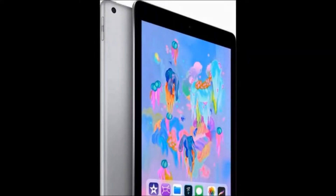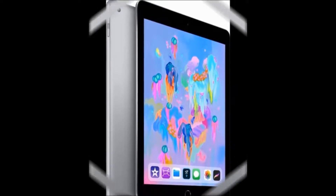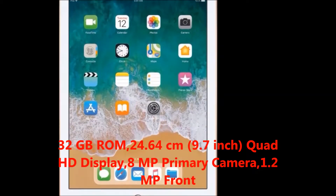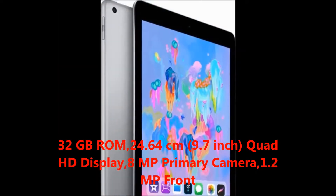Hi friends, how are you? Welcome to my Dreamview channel. Now I'm going to tell you about the Apple iPad 6th generation tablet. First we'll talk about the features. The key features are 32 GB ROM, display size 24.64 centimeters, which is 9.7 inches, Quad HD display.